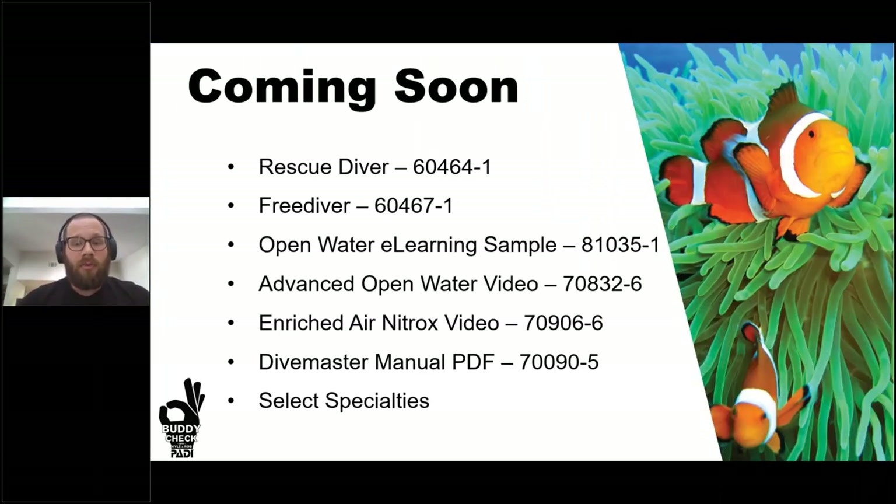Here's a quick teaser on what's coming over the next month or so. You'll see the Rescue Diver e-learning rolling out within the next few weeks. Free Diver will be coming later this summer. A very cool new product — the Open Water e-learning Sampler — will be a free digital code you can send to prospective students. It lets them see the introduction and a bit of course content before investing in the full e-learning, giving you promotional material at no cost.